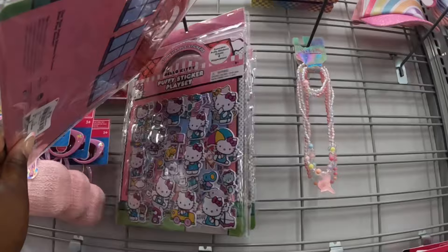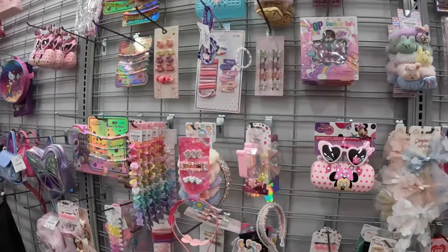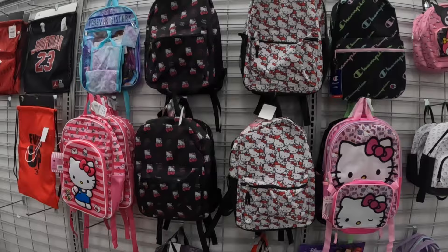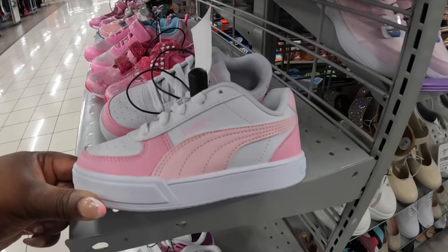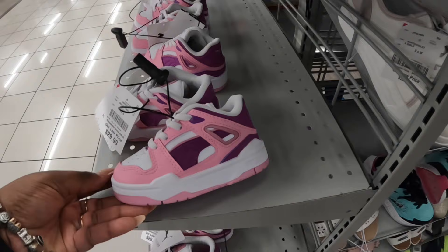Hello Kitty puffy sticker sets, $4. Some Bratz nails. The Hello Kitty backpacks are $15 and a Champion bag. Those Jordan bags are $13. PJ Mask. Oh how cute are these Pumas — these are $32. We already saw all those Mickey and Minnie shoes last vlog. These Pumas are $30.